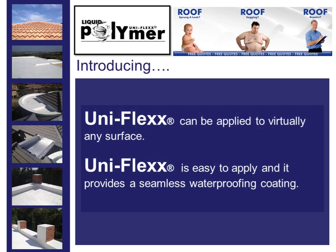Uniflex can be applied to virtually any surface. Uniflex is easy to apply and it provides a seamless waterproofing coating.